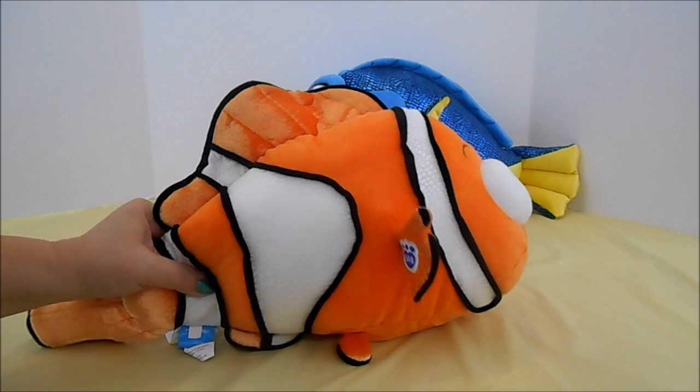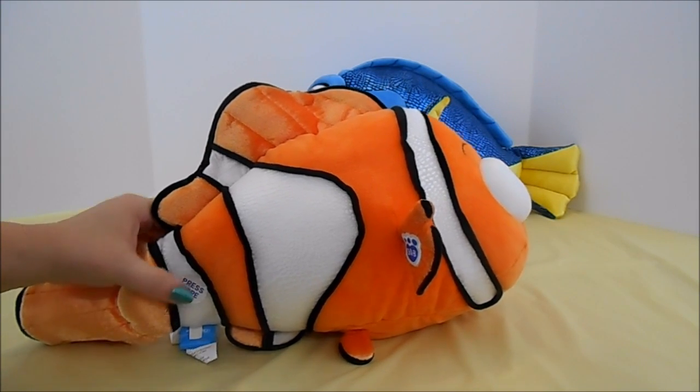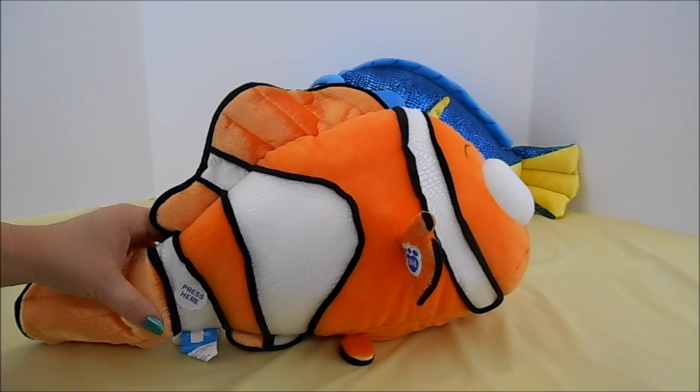Come on! Come on! What is this place? We're the family! Oh, family!